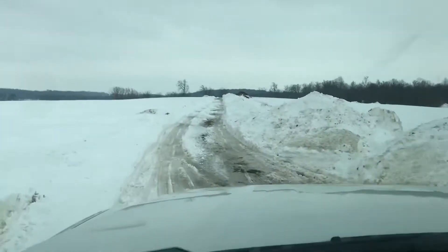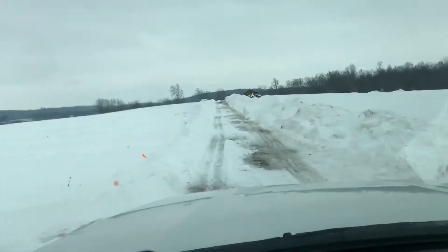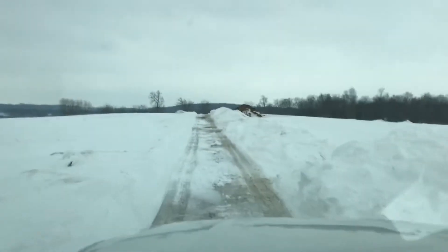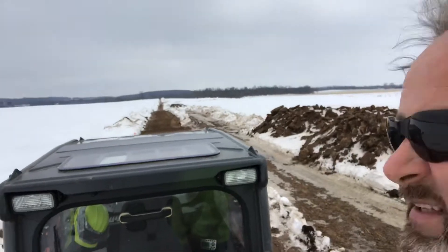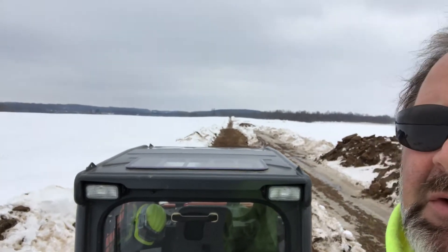I'll probably go ahead and remove the snow that's causing me some heartache — these drifts — and then I'll spread out those two loads of gravel and do touch-up work on the lane for a couple hours. Then we're going to take the Kubota home. It's now three o'clock and we're done for the day — it's getting wet. We got those two loads smoothed out. There's your new driveway.